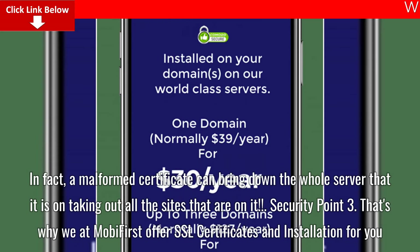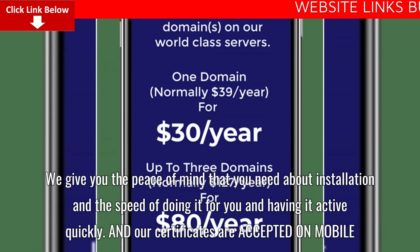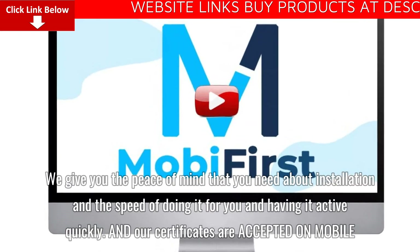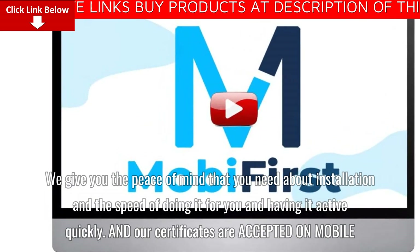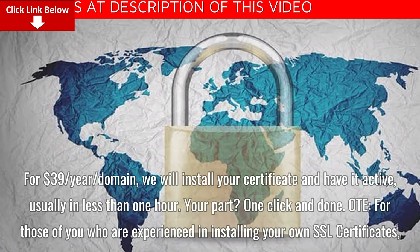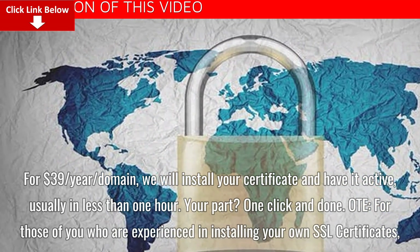That's why we at MobiFirst offer SSL certificates and installation for you. We give you the peace of mind about installation and the speed of doing it, having it active quickly — and our certificates are accepted on mobile. For $39 per year per domain, we will install your certificate and have it active, usually in less than one hour. Your part? One click and done.